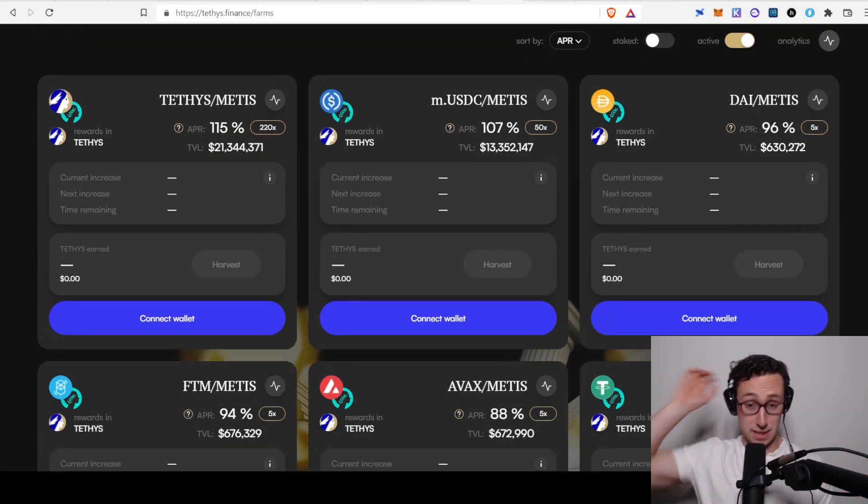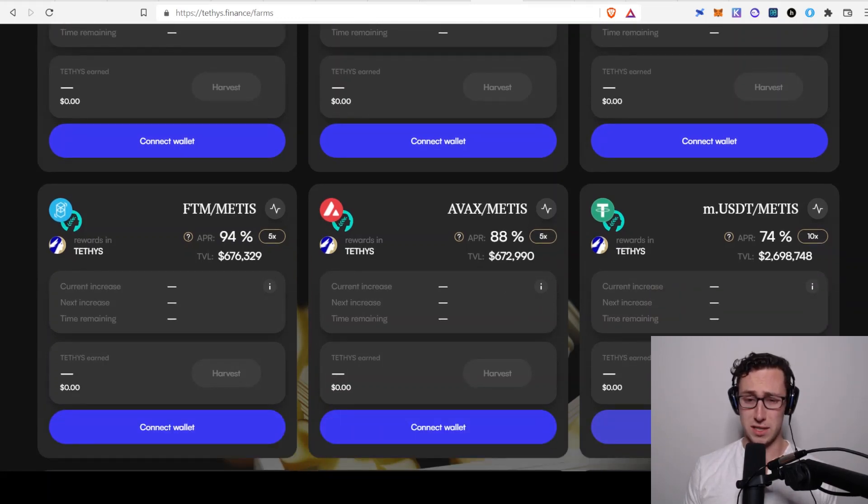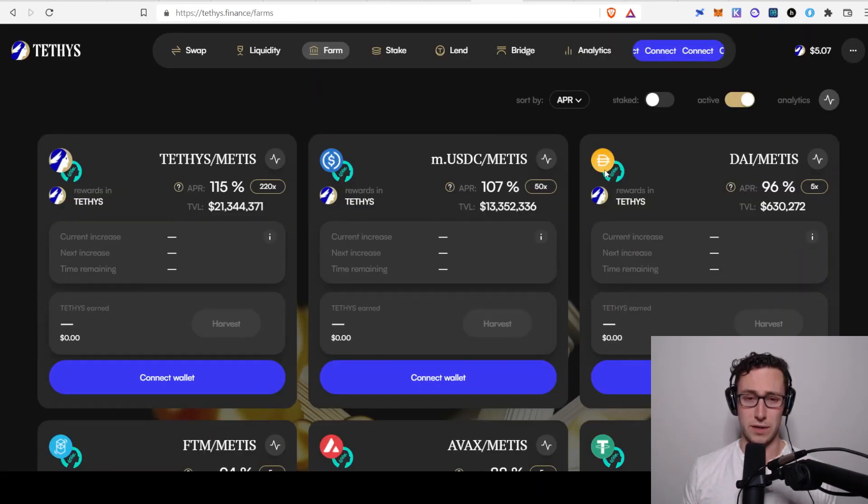One thing I want to comment on: you could do your due diligence and decide you want to invest in the token for this exchange, but many times the best option is not to hold the actual farm token. For example, you could invest in the AVAX-Metis pool and decide you don't want to hold the Tethys token — you could just compound it back into the pool. That's a perfectly legitimate option, so don't feel like you always have to hold the farm token.